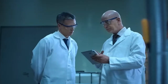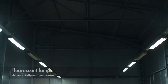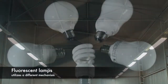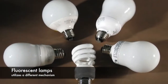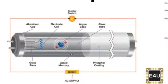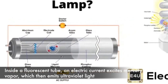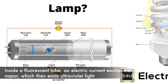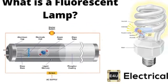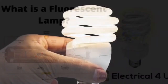At the same time, researchers were exploring alternative lighting technologies, such as fluorescent lamps. Unlike incandescent bulbs, which rely on heating a filament to produce light, fluorescent lamps utilize a different mechanism. Inside a fluorescent tube, an electric current excites mercury vapor, which then emits ultraviolet light. This ultraviolet light interacts with phosphors coating the inside of the tube, causing them to fluoresce and produce visible light.